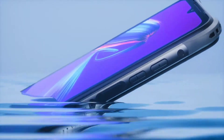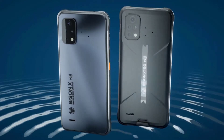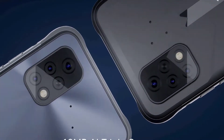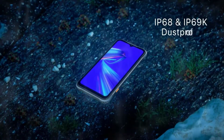The Umidigi Bison Pro rugged smartphone was released on July 26, 2021. Umidigi has strategically carved out a niche in the rugged phone market by capitalizing on the success of Bison and Bison GT. As a result, the company took advantage of the opportunity to introduce the Bison Pro, a new version of the Bison series.